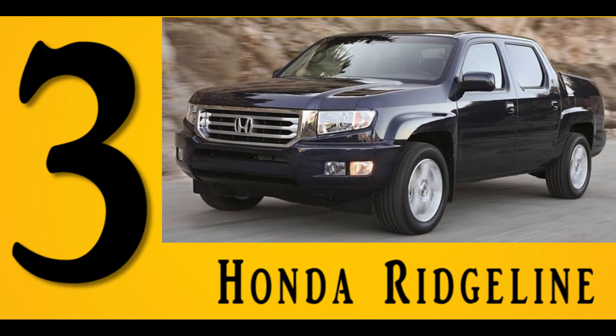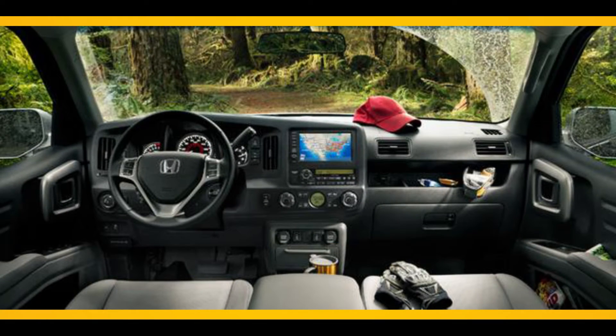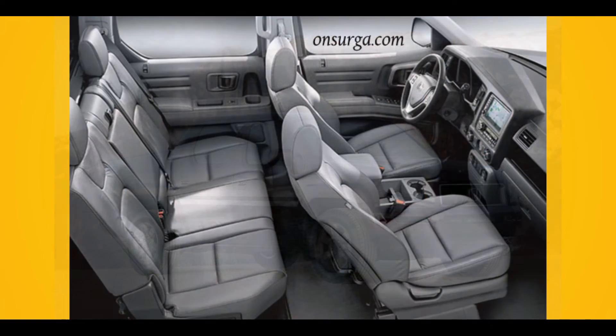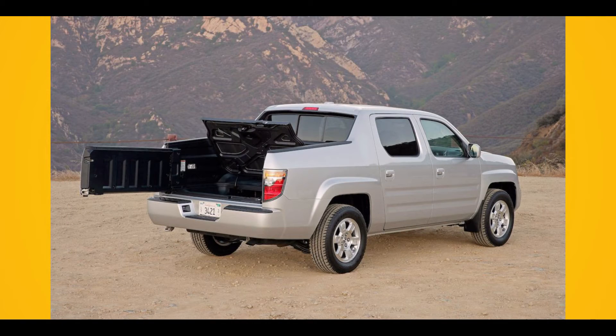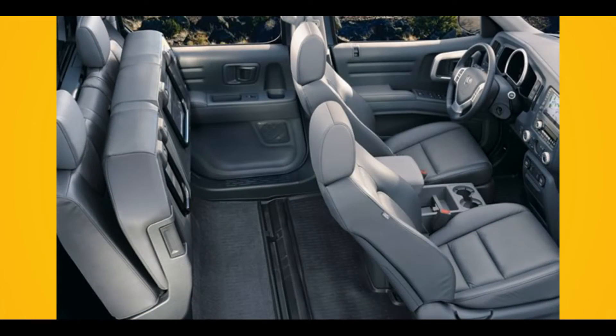Number 3: Honda Ridgeline. The approach that Honda took when entering the compact and mid-size pickup truck market was quite unique. Honda designed this 5-passenger truck with a crew cab unit construction configuration. As a result, the Ridgeline is fuel-efficient, handles really well, and rides like a car. If you want a pickup truck that offers open-bed utility, then the 2013 Ridgeline is for you.